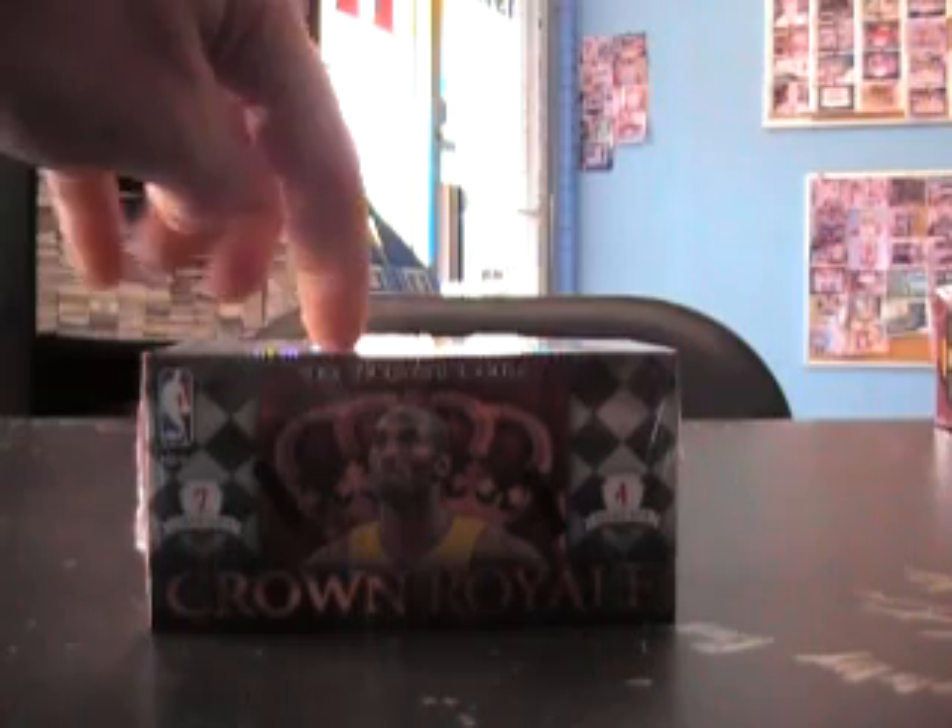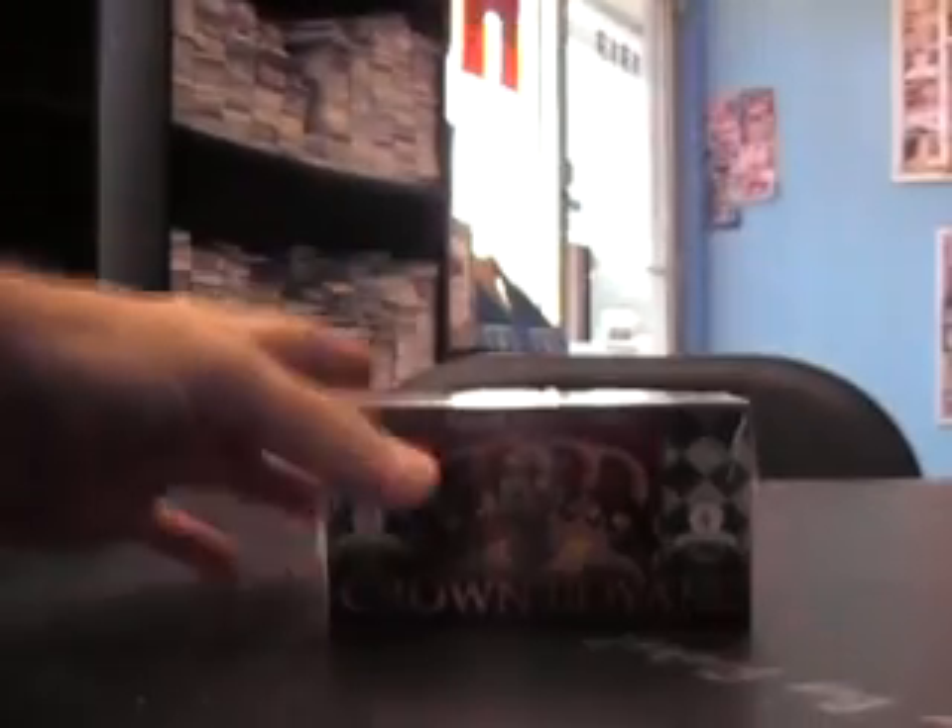Alright, next up we have Todd, Crown Royal. Todd, if you check Gary's video — the one before this one — you should see how the process went. I just grabbed a random one; it was box 62.